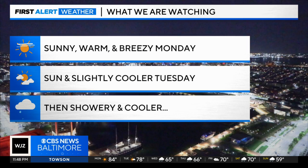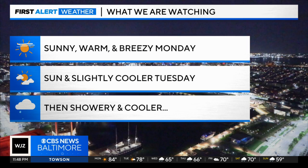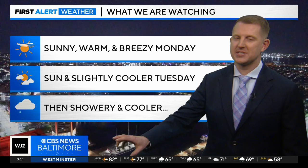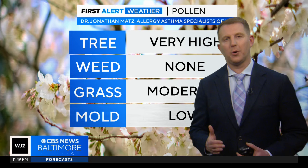Here's what we're watching in the weather department. It's a sunny, warm, and really enjoyable Monday. Enjoy Monday and Tuesday because both of these are really nice days. Tuesday's high is probably back into the 70s, but after Tuesday our weather gets a little on the crummy side. Wednesday, Thursday, and Friday, chances for showers and a pretty powerful backdoor cold front will bring in some chilly air from the north and the east.